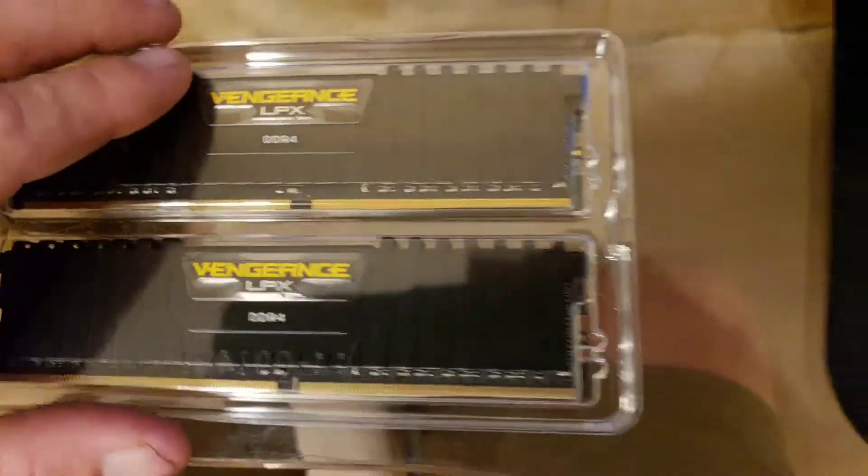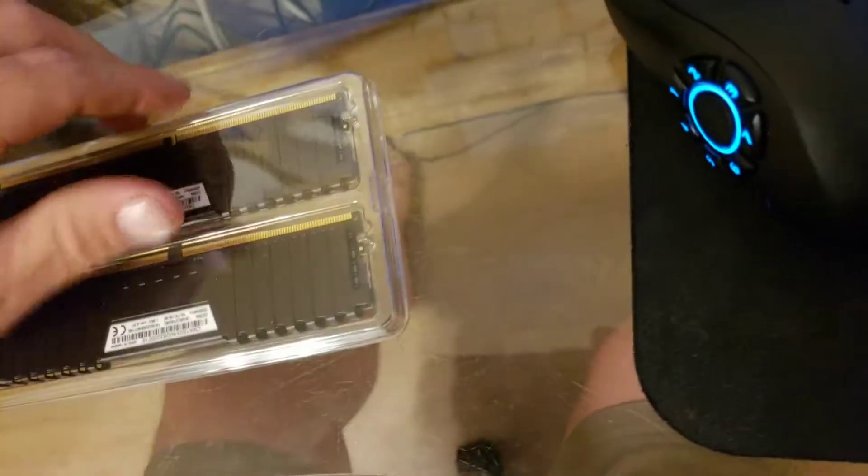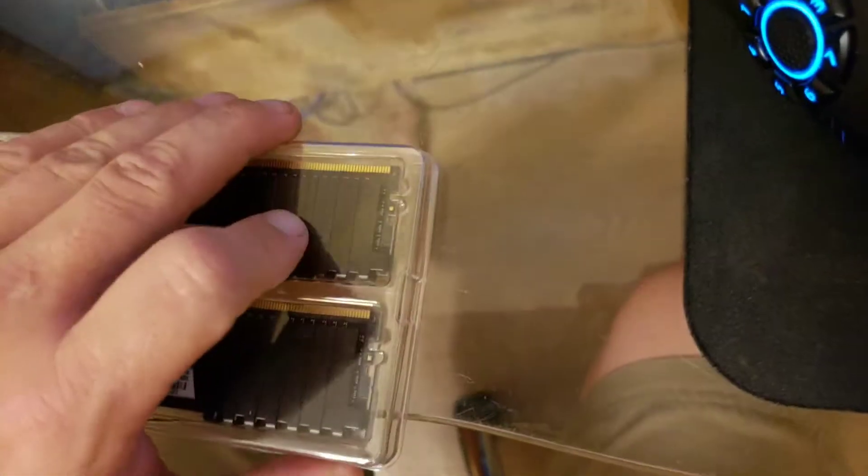That's a good-looking memory. A little bit more understated than the current set that I've got.